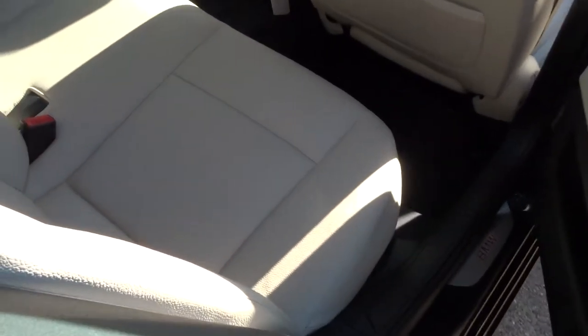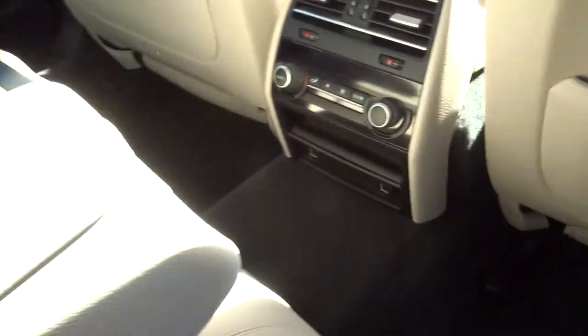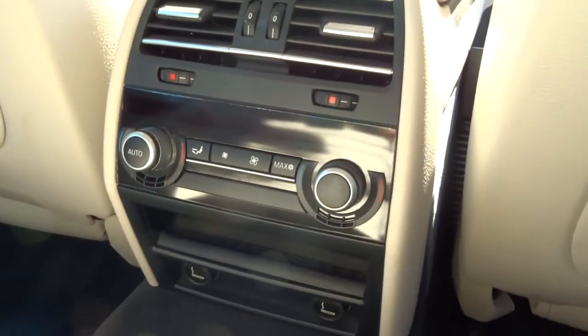Full cream leather interior. A nice little feature for your passengers is a centre armrest — it opens up and you get some storage in there as well. They also get their own climate control.